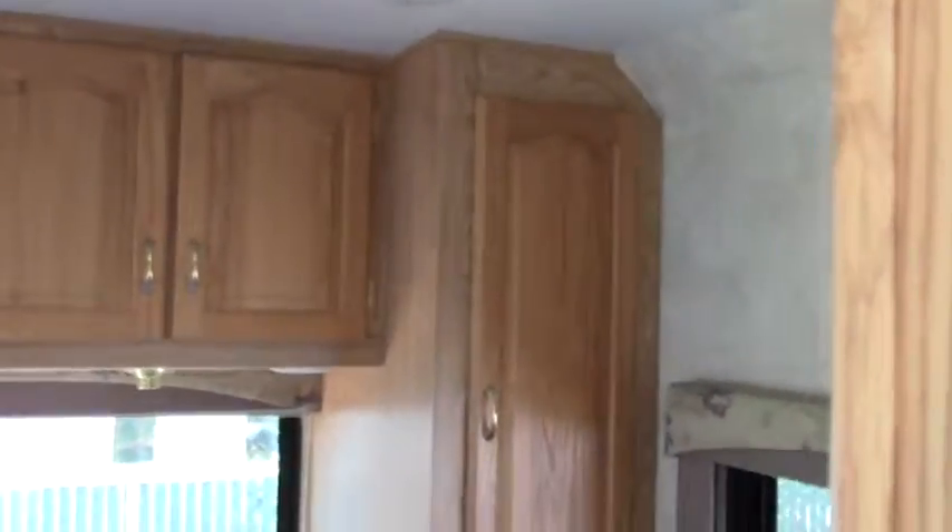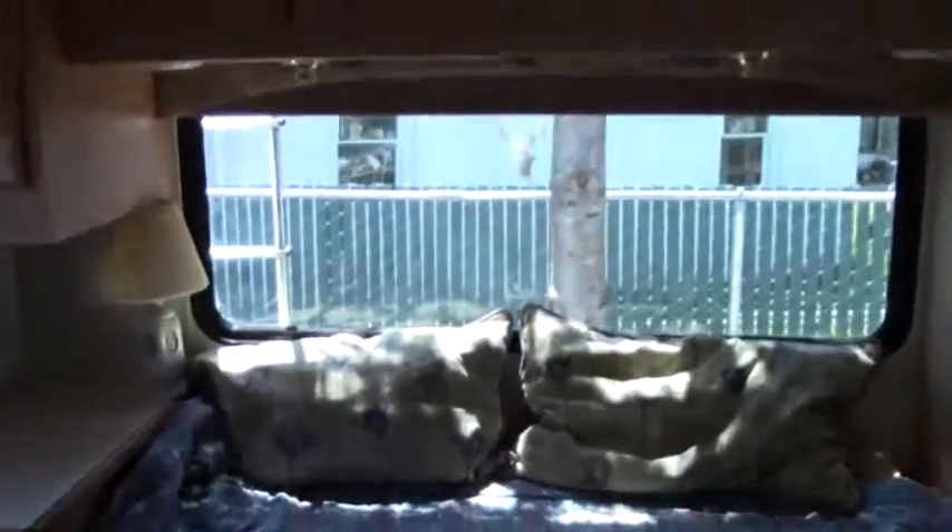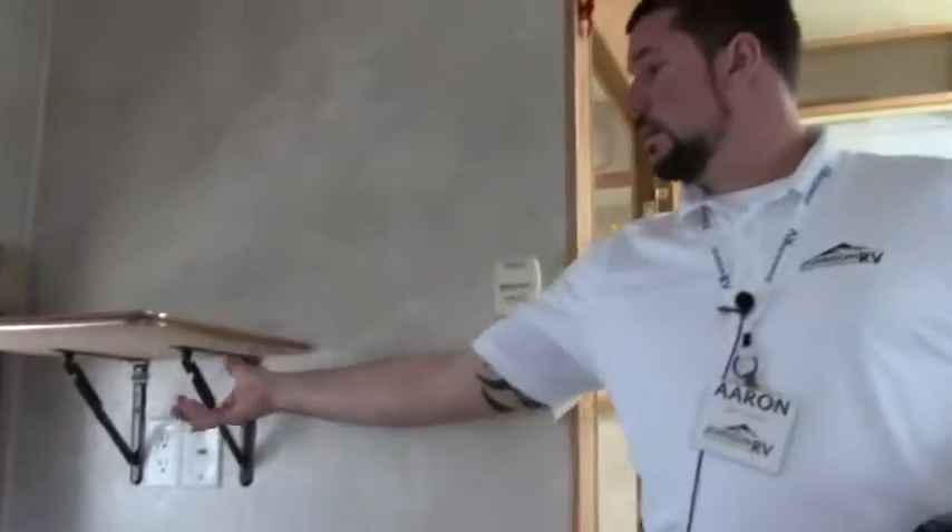Making our way into the back, we have a nice little walk-around queen bed. You've got a nightstand over here, wardrobes on both sides, and storage all the way up above. You also have a little stand here if you want to put a TV back here as well.